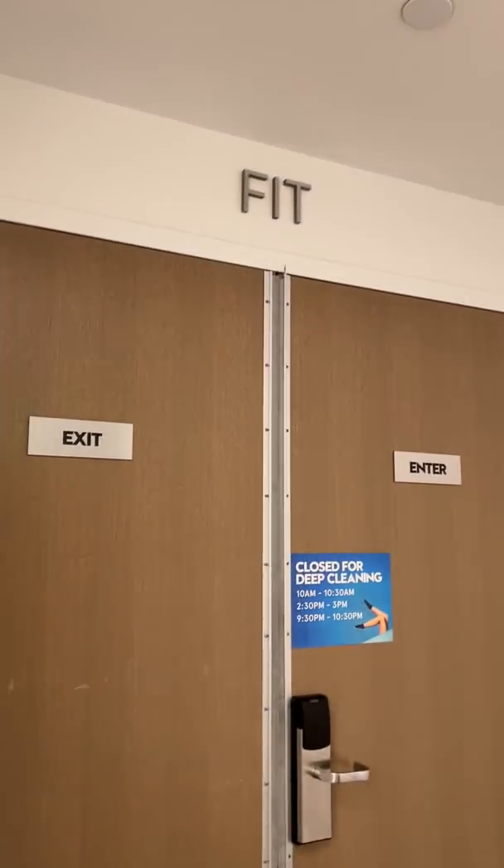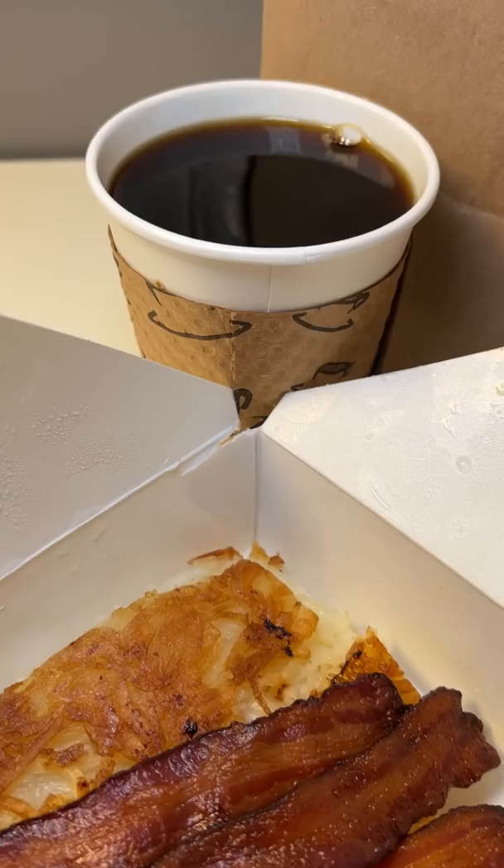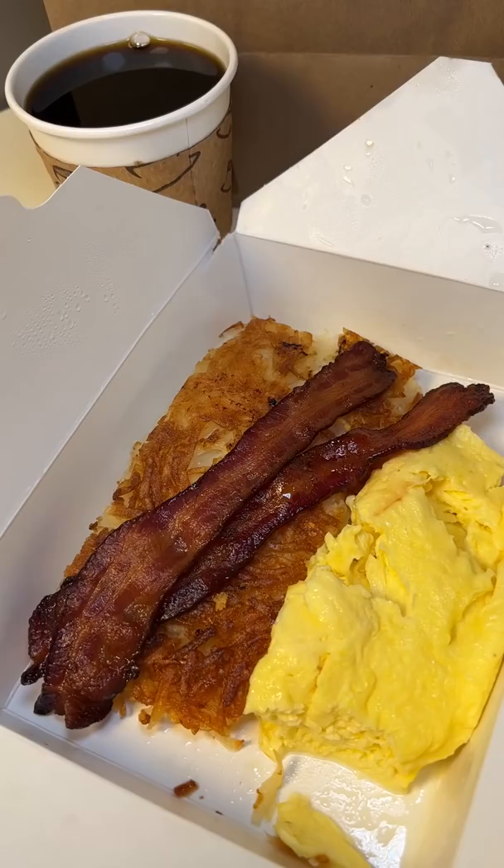I wasn't quite sure how I wanted to do this. I was going to rate my hotel breakfast, but this one is different because on my previous road trip all the breakfasts were free, and this one I had to pay for. So the rating system would be wonkier than it already is. I decided I'll make it fun and have you all guess how much I paid for it. I'll include a little tip at the end if you need some help.